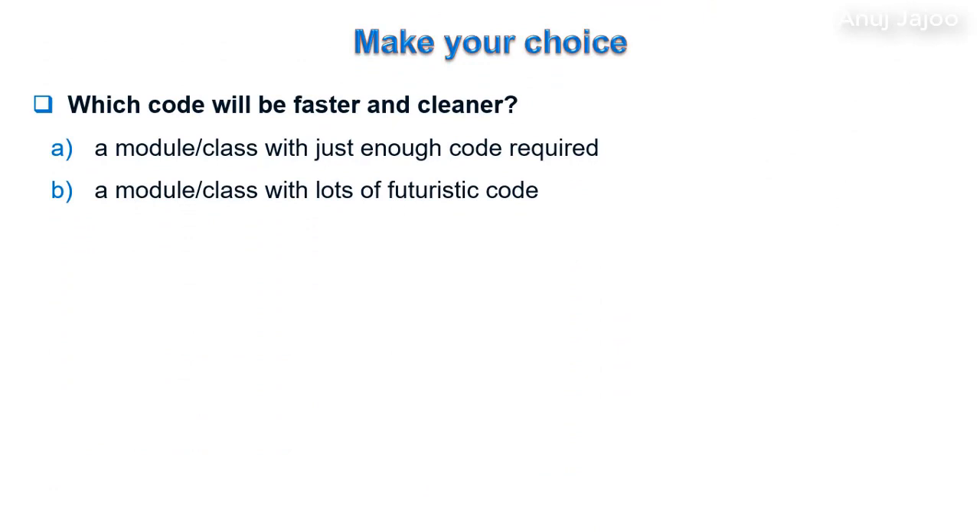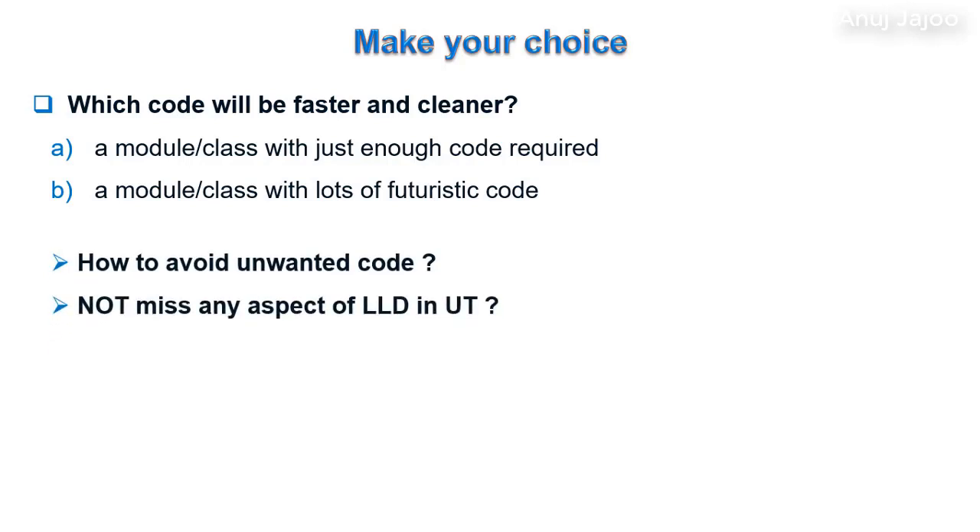Which code will be faster and cleaner — a module with just enough code required, or a module with a lot of futuristic code? The answer is option A. Many times developers try to write code expecting various futuristic requirements which may or may not happen, and they end up writing a lot of unwanted code. Since the code is not part of the present requirement, they skip proper documentation, and most of the time before requirements change, these developers end up leaving the organization or project.